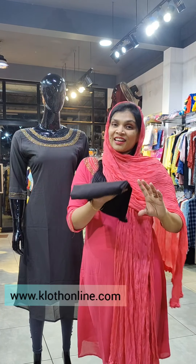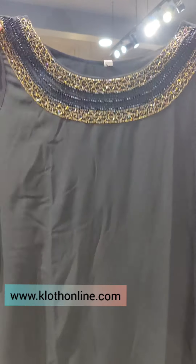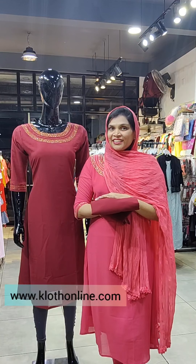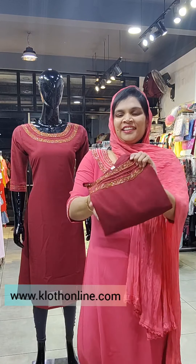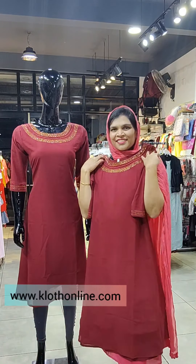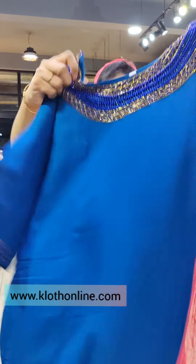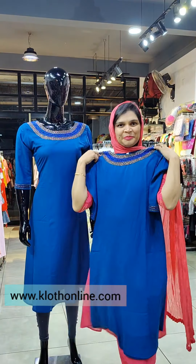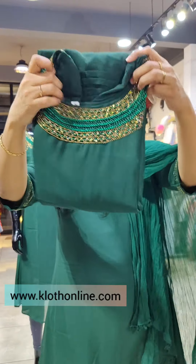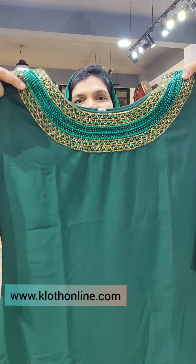Another color features black with golden cut beads in a tone-on-tone black work. There is also a blue shade and a royal blue shade with the same pattern. The last color is a dark green shade with rich handwork.